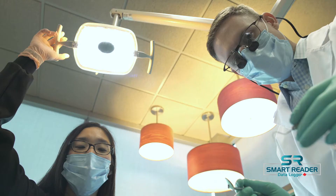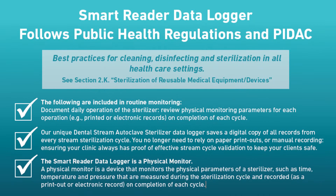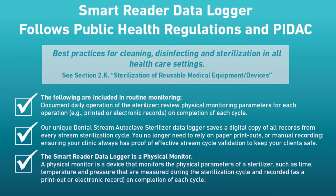Why does the dental office need the Smart Reader data logger? Infection prevention is a primary step in the treatment of patients in the dental office. Proper sterilization not only helps prevent disease, but it also will improve client satisfaction. As per the new public health requirements, dental offices need to document and review daily operation of the sterilizer.